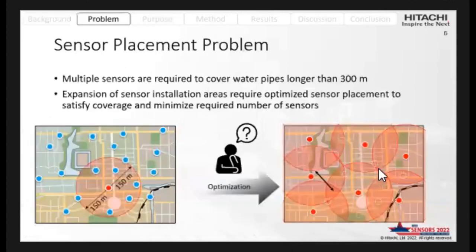I will now show you the problem of our proposed water leakage detection system. If the site water pipes are longer than 300 meters, which is the detection range, multiple sensors are required to cover all water pipes. Expansion of the sensor installation area requires optimized sensor placement to satisfy coverage and minimize the required number of sensors.